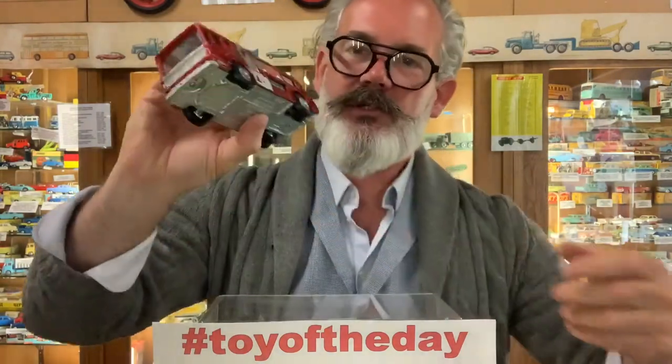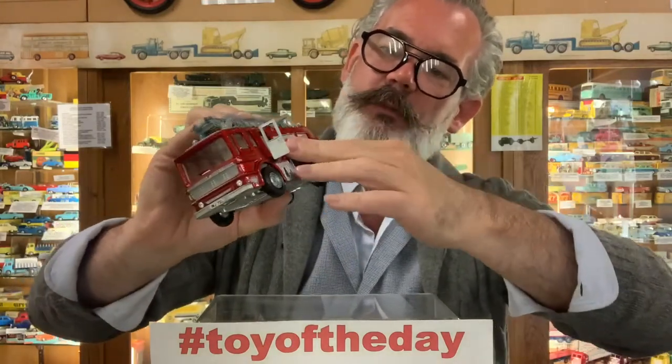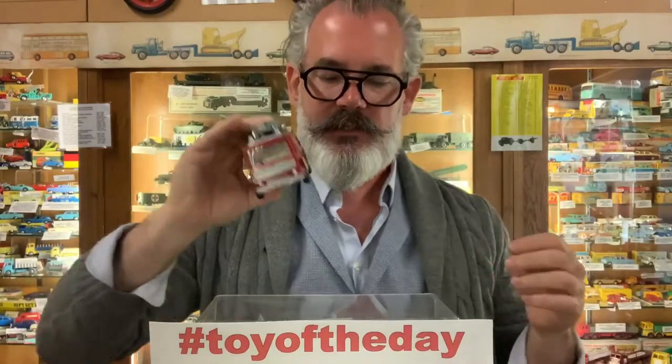This one from Dinky — it is so heavy, it's an absolute lump. You've got fire hoses, the doors open. Made from 1969 to 1980, it was popular — that's a good run for a toy.